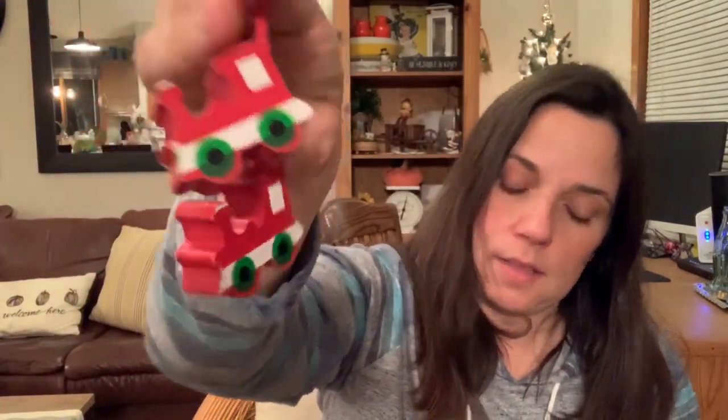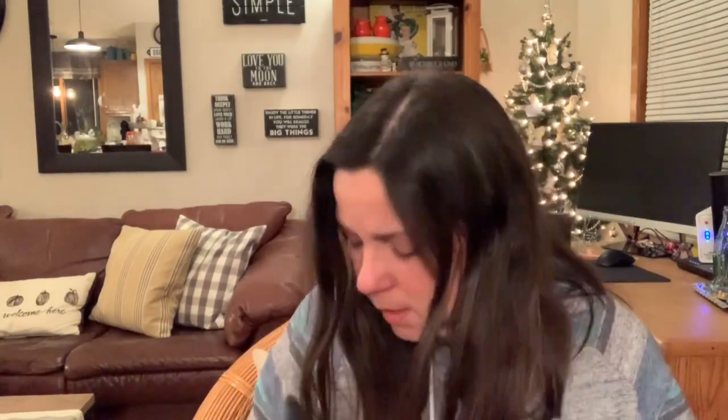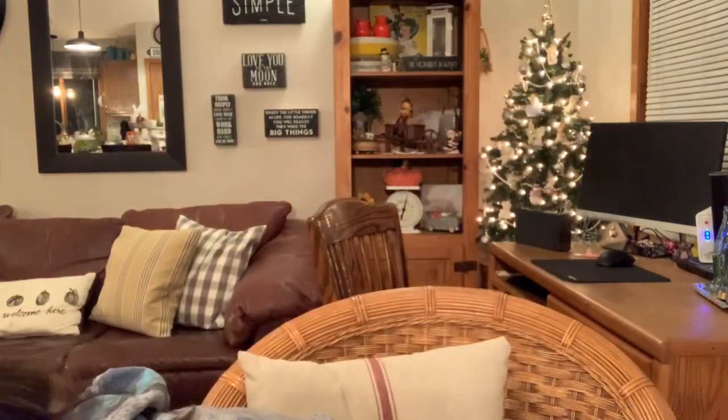I found a cute set of little train ornaments and one other little ornament — a sun catcher. I really like sun catchers; they remind me of my childhood. I have a nativity sun catcher I always hang in my kitchen window, so I'm going to hang this one there too. I also found a brass candlestick — I pick those up whenever I see them at the bins because they're good for crafting.